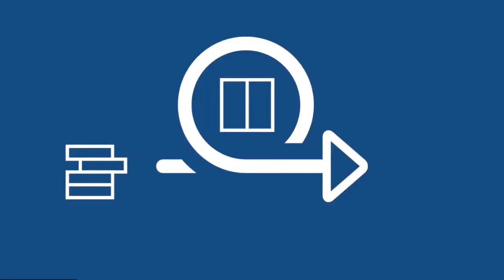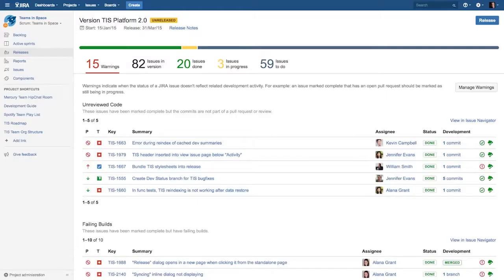The true definition of done is releasing quality code to end users. For most Agile teams, the best measure of progress and success is seeing working software in action. So for teams releasing early and often, a real-time overview of the health and status of upcoming releases is crucial.